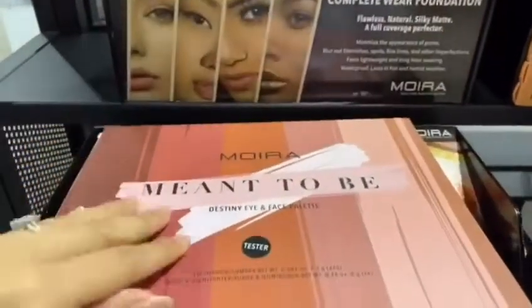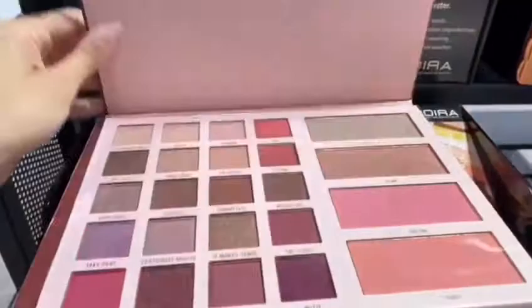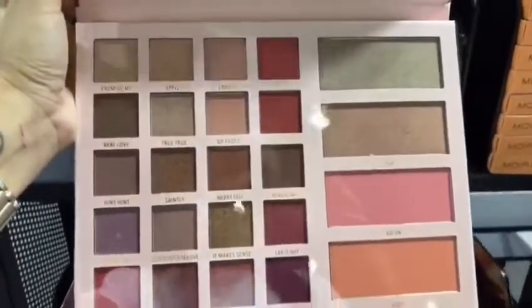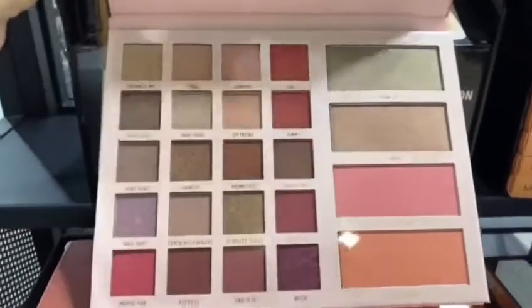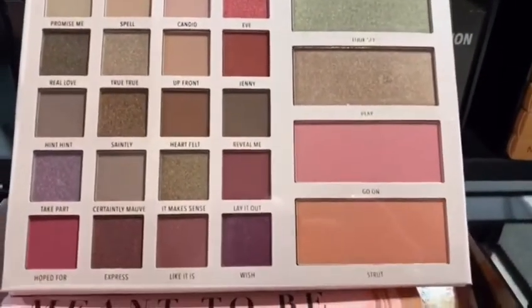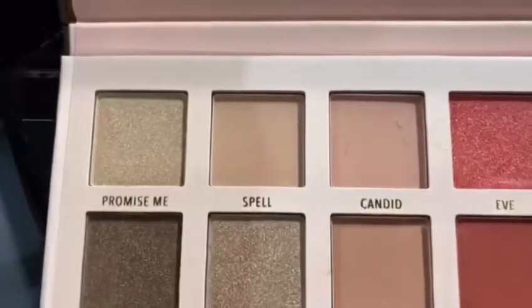It comes with 20 highly pigmented mattes and shimmers, 2 highlight and 2 blush shades. It comes in an acrylic display that holds 12 pieces, including a tester. It's cruelty-free and vegan.